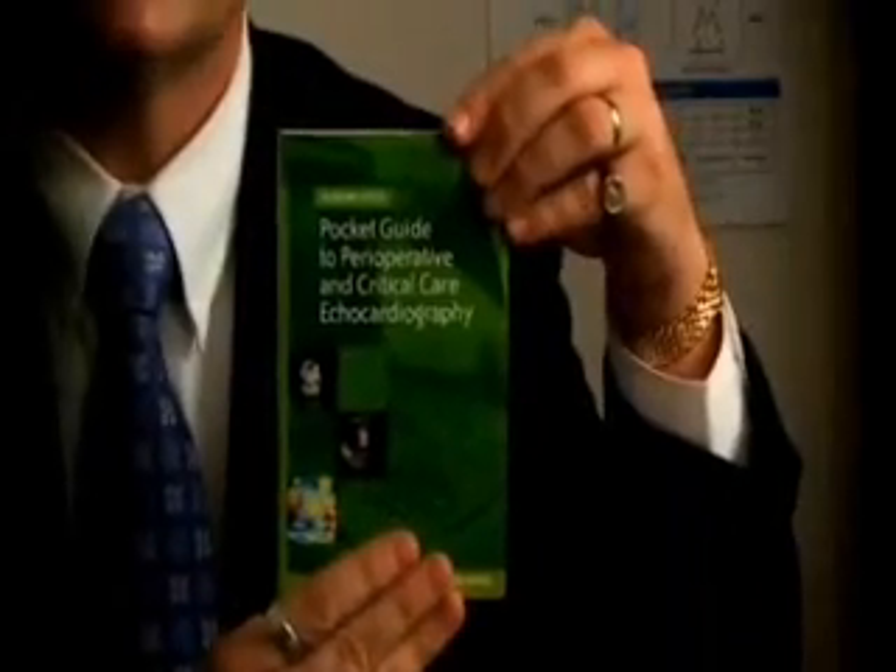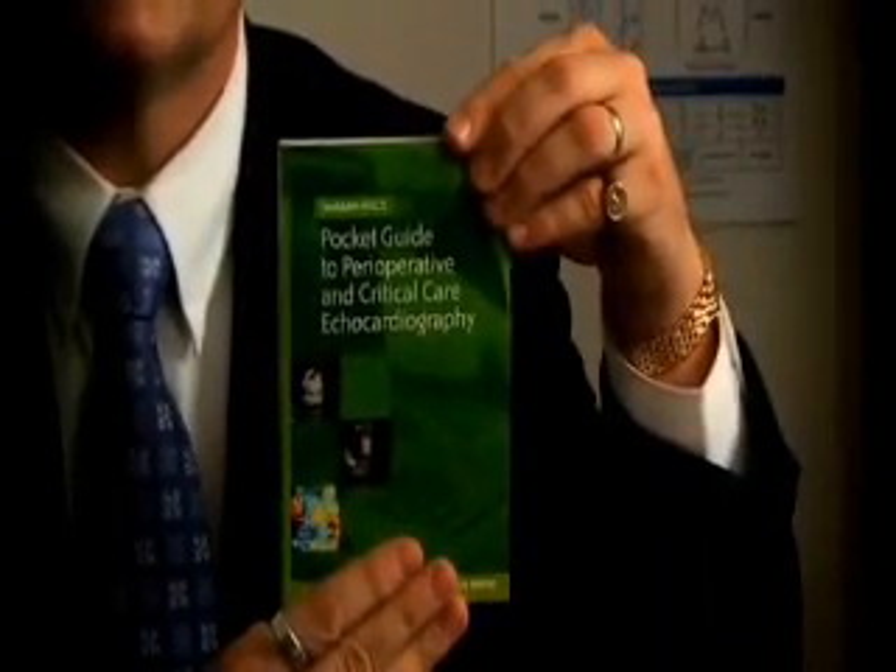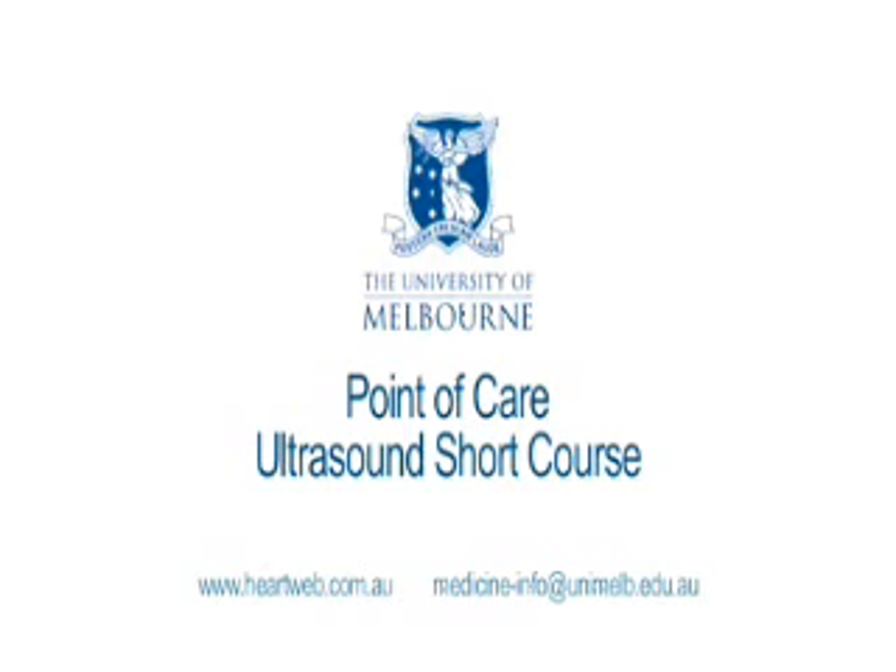Education is the key to getting started. There are a number of books available, including the Pocket Guide to Perioperative and Critical Care Echocardiography. For some initial hands-on experience, there are also short courses and workshops available, such as the Point of Care Ultrasound course run by the University of Melbourne.